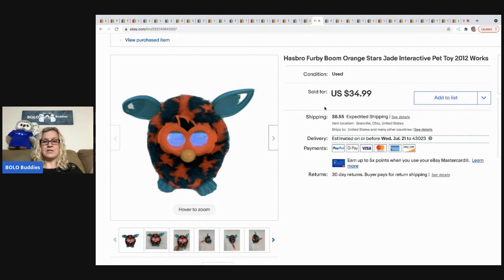The next item I sold is this Furby. I got it for $1 at a garage sale and it sold for $22 on best offer, with the buyer paying shipping.